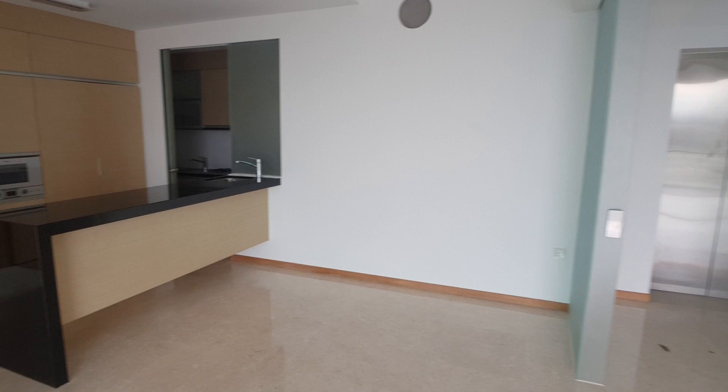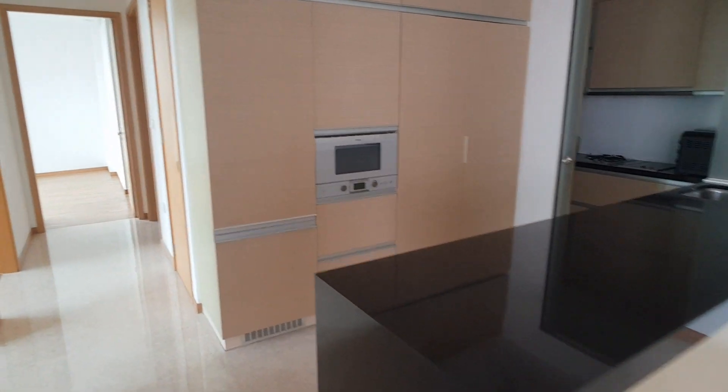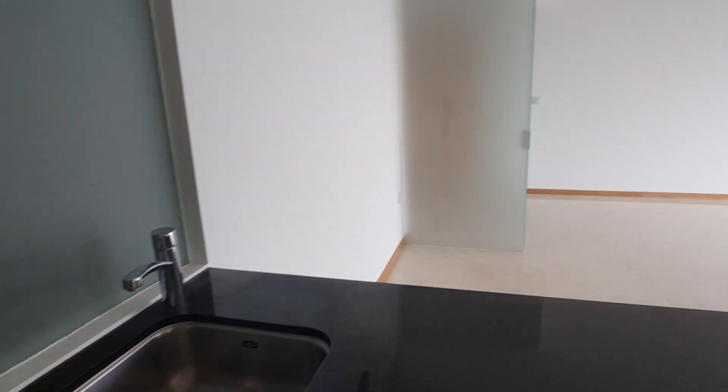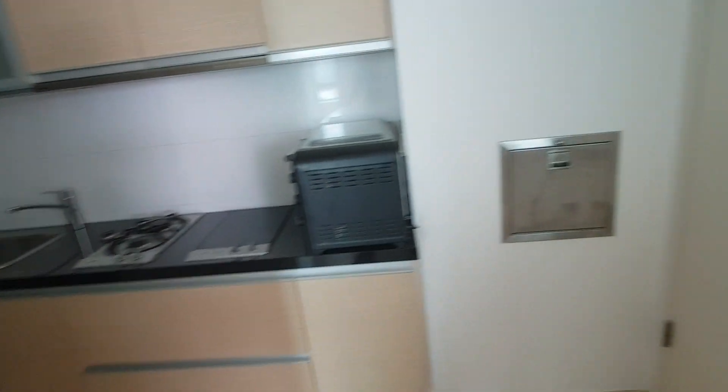Let me now bring you on a tour around the house. This is where you place a very nice dining table, and of course at the same time we are now entering the kitchen area.